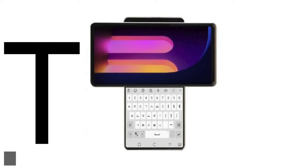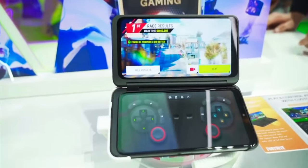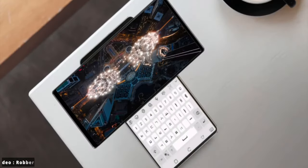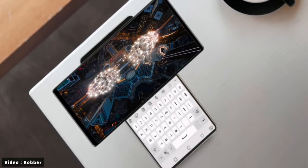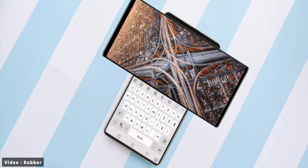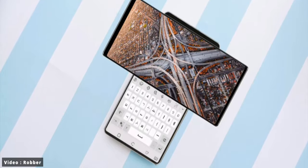The whole idea is that there is a 4-inch square display that hides under the main one. Flipping the screen out turns the main display to a horizontal orientation while revealing a new square display.